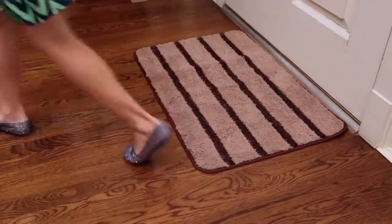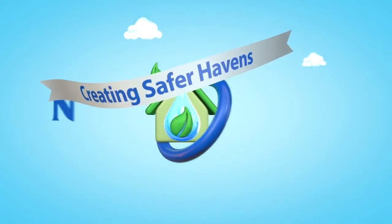The new entry mat by Norwex, creating safer havens one product at a time.